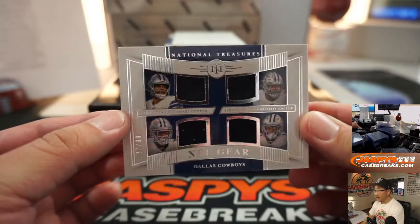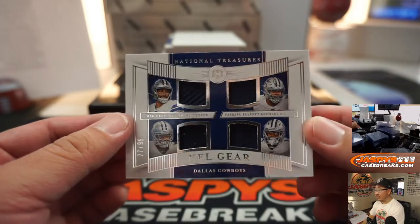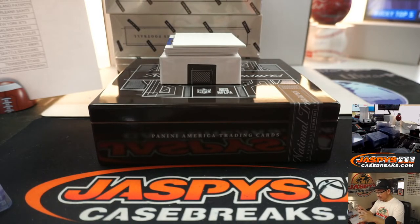We've got a quartet of Cowboys: Dak Prescott, Amari Cooper, Ezekiel, and Michael Gallup, 27 out of 99. Dallas is a number block team — Dallas 7 is for Fred O.